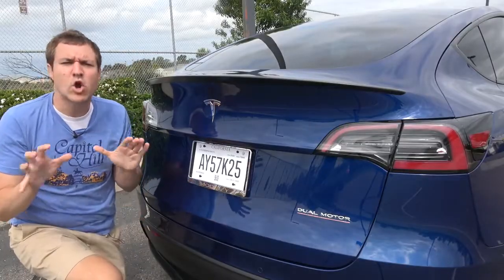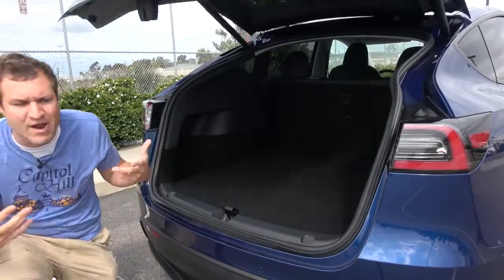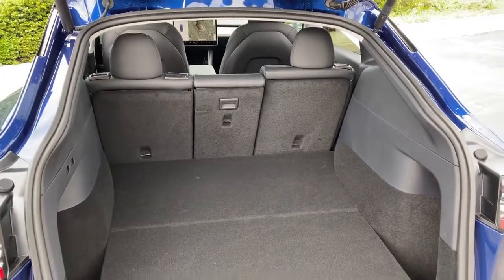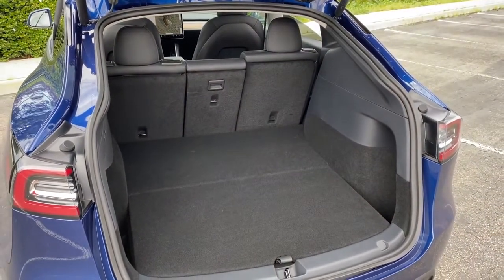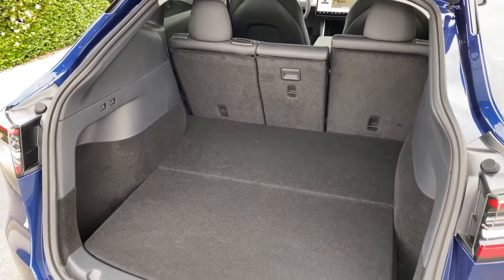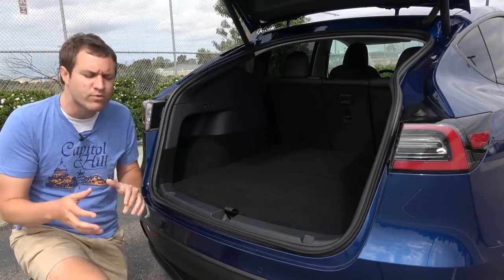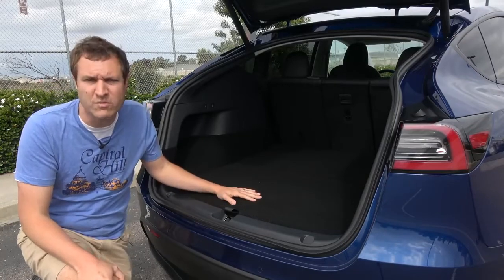Moving on to the cargo area in the Model Y — there are a couple of interesting items back here, especially compared to the Model 3. It is a large cargo area, totaling 66 cubic feet, Tesla says. That's pretty standard for a vehicle this size — similar to the BMW X3 and Jeep Grand Cherokee. But it is a substantial increase over the Model 3, which is about 15 cubic feet. This has more than four times as much cargo volume as the Model 3.